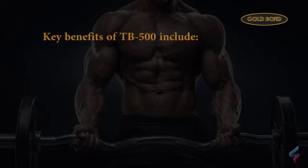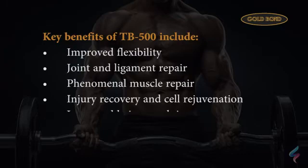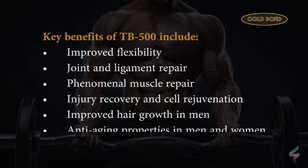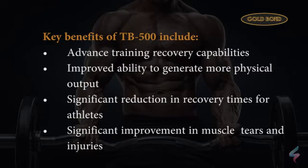Key benefits of TB500 include improved flexibility, joint and ligament repair, phenomenal muscle repair, injury recovery and cell rejuvenation, improved hair growth in men, anti-aging properties in men and women, advanced training recovery capabilities, improved ability to generate more physical output, significant reduction in recovery times for athletes, and significant improvement in muscle tears and injuries.